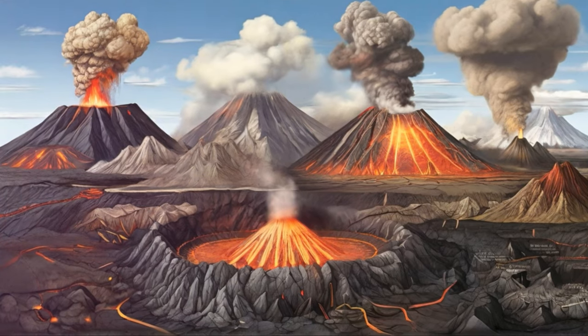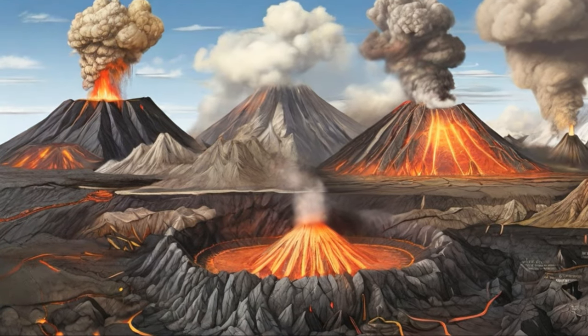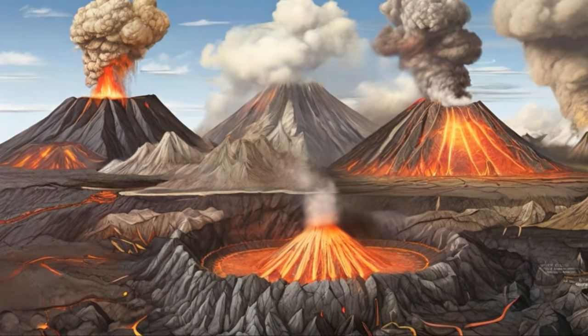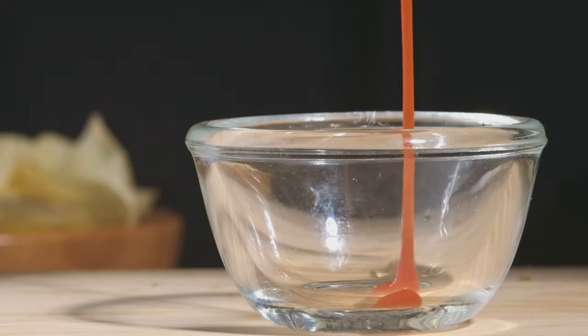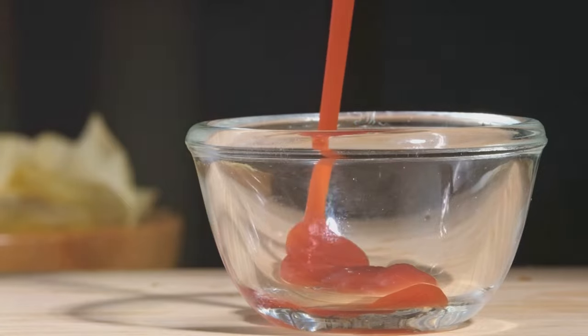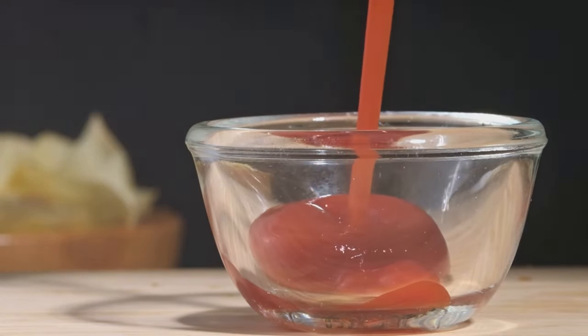Eruptions come in two basic types: effusive and explosive. Effusive eruptions happen when magma — that's molten rock from beneath the Earth's crust — escapes through cracks in the surface, flowing out slowly and steadily. Picture a bottle of ketchup tipping over; that's your effusive eruption.